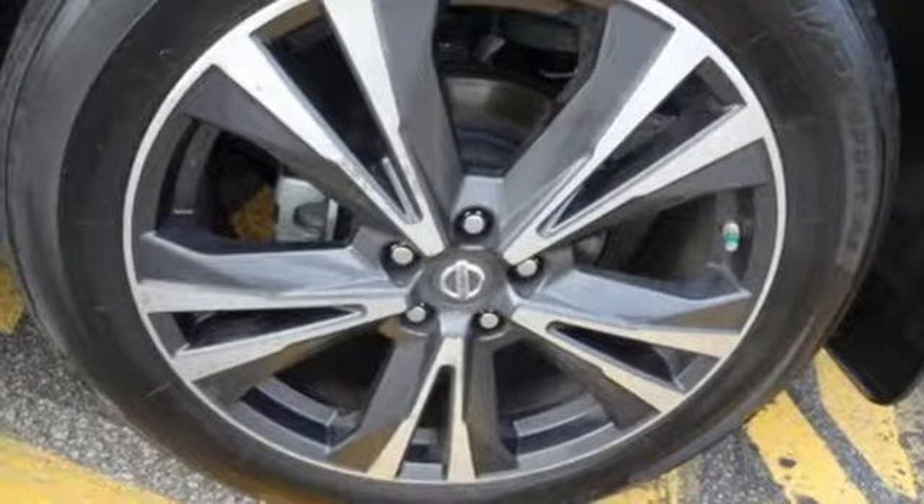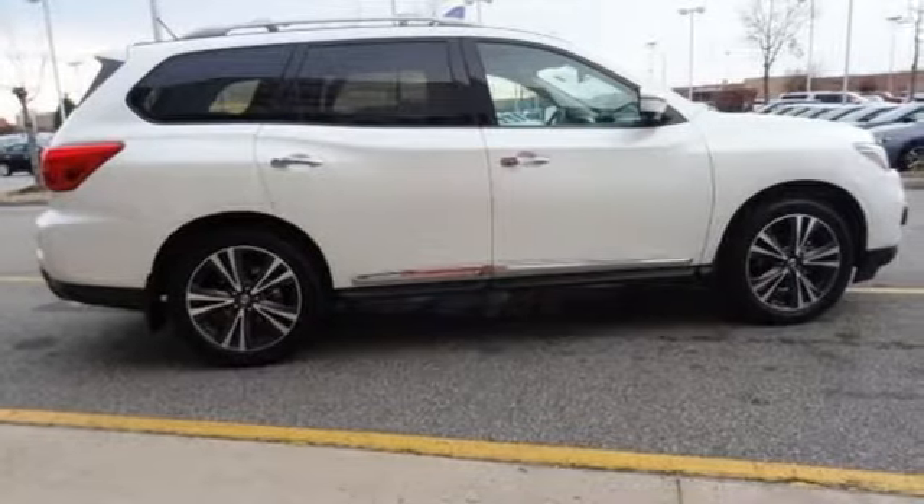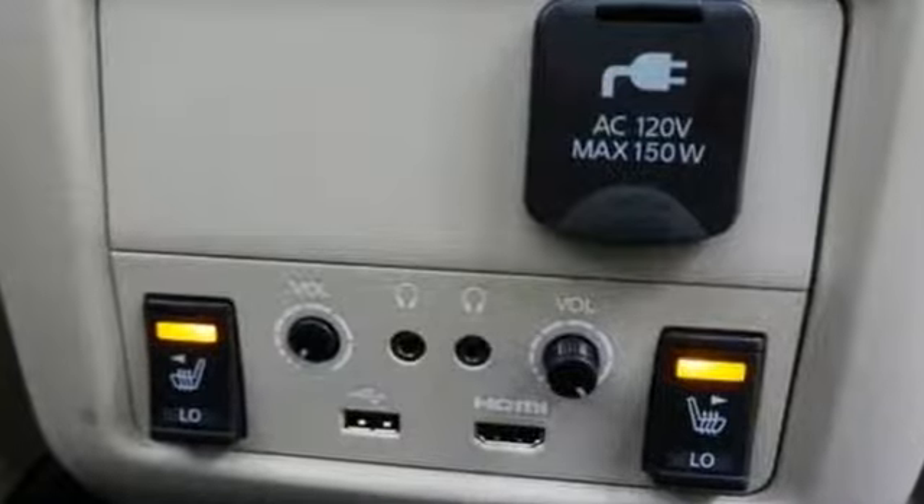Doors and push button start proximity key, dual zone climate control, V6 engine, hands-free lift gate, electronic shift on the fly and continuously variable automatic transmission. Innovation. Excitement. Nissan.